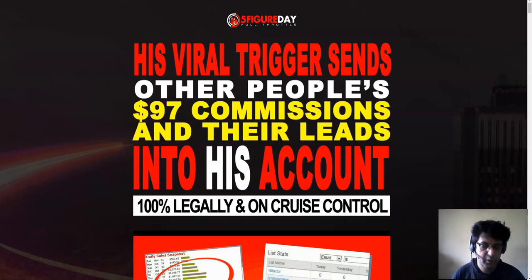Hey guys, welcome to my channel. Today I'm going to review Five Figure Day Full Throttle by Brian Winters and Tom E. Five Figure Day Full Throttle is the second version - I remember the original from about five years back, around 2014. This was the first product I bought when I entered the space of making money online, and it was originally on ClickBank.